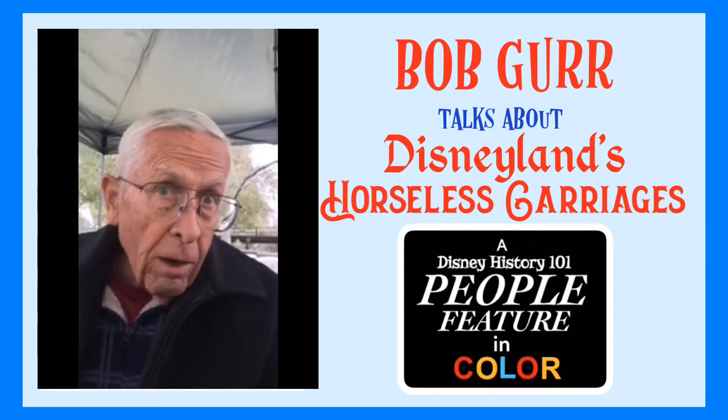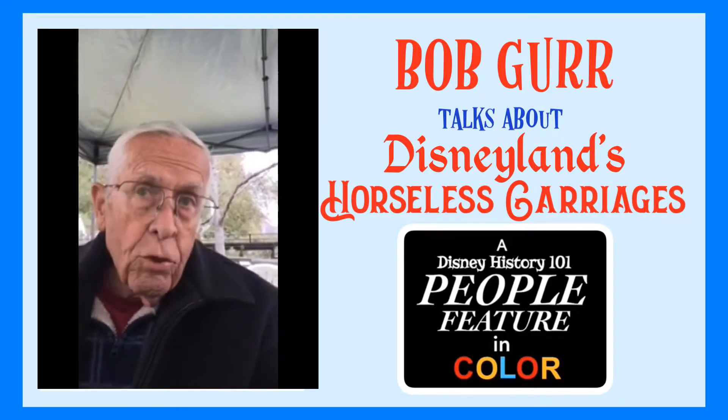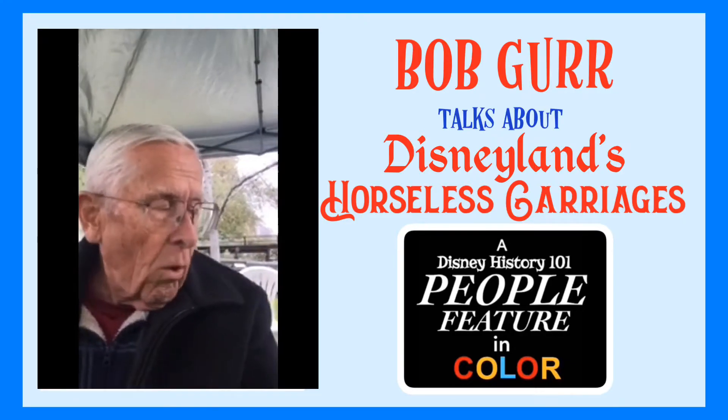So for all four cars, I got to design the entire thing and pick out all the colors for them. We have two at Disneyland today, and two are down at Walt Disney World, still today.